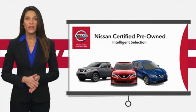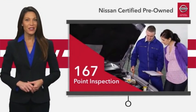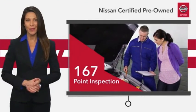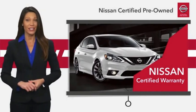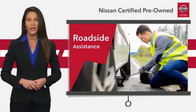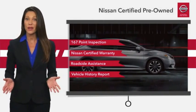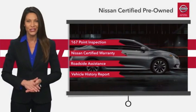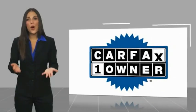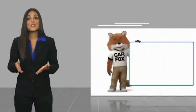Every certified pre-owned Nissan meets or exceeds comprehensive criteria and passes a rigorous inspection. We look at everything with meticulous detail before admitting any vehicle into the Nissan certified program. See your Nissan dealer to find the certified pre-owned vehicle that's right for you. This is a one-owner vehicle with a CarFax vehicle history report.